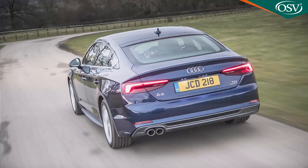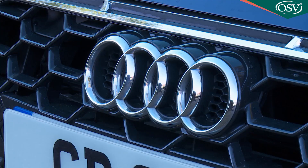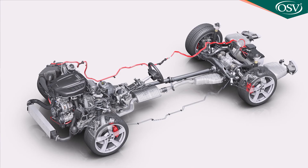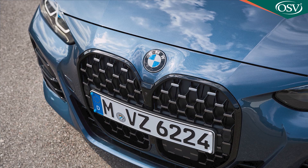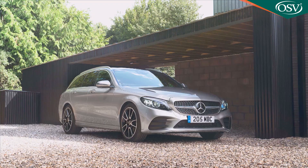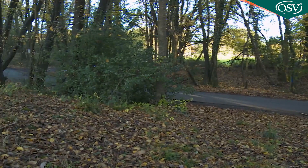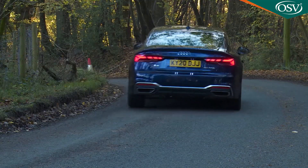The engineering of this improved version of the second-generation A5 Sportback is much as it was in 2016, so there are a few fundamentals to cover. For Audi, there are lots of advantages in platform-sharing within the Volkswagen empire, but one drawback is that the brand can only offer buyers a choice of front or four-wheel drive. Given that the BMW 4 Series Gran Coupé prefers a more dynamic rear-driven formula, as do rivals from Mercedes, Alfa Romeo and Jaguar, you might expect that to be something of a handicap in a sector which is supposed to prioritise a more involving at-the-wheel experience.